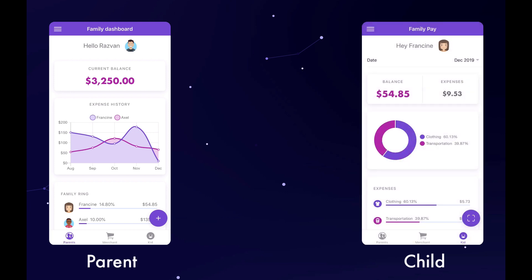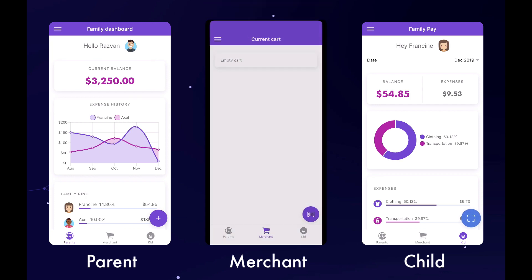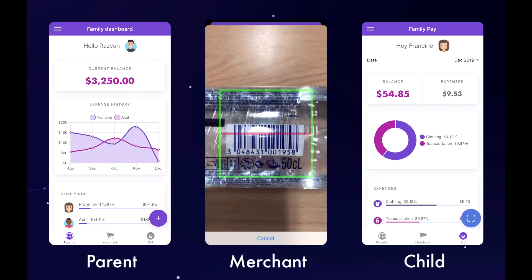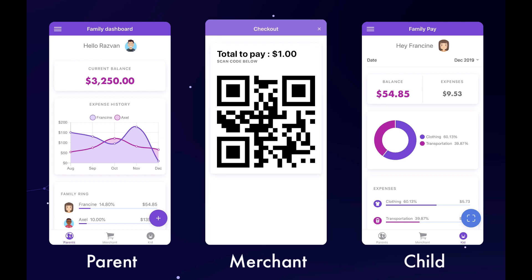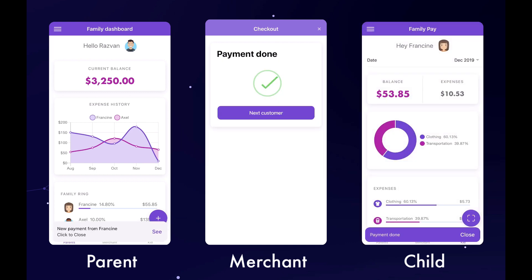For this demo, the child wants to buy a bottle of water. The merchant scans the barcode of the bottle and adds it to the basket. At checkout, this generates a QR code. The child uses the application to scan the QR code, which generates a payment request. The transaction is completed automatically and a confirmation message appears on all devices.